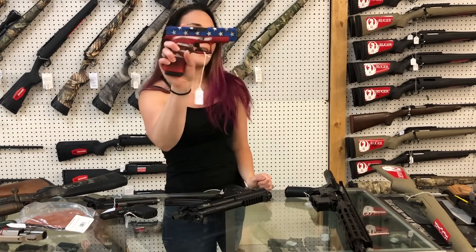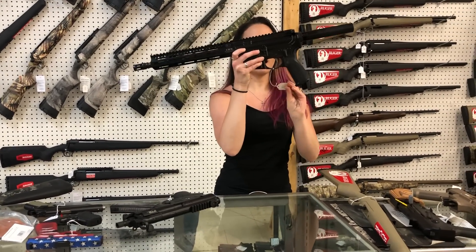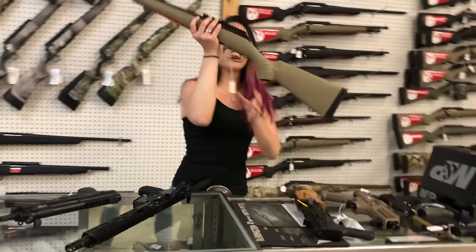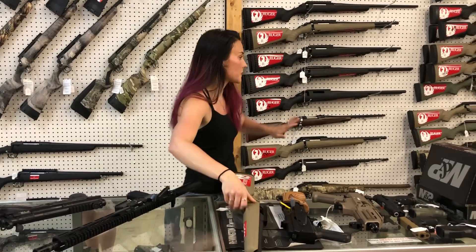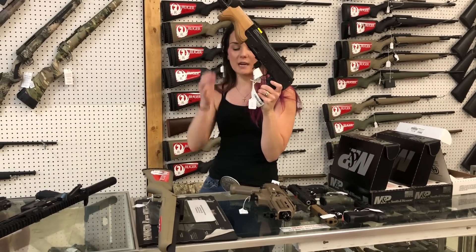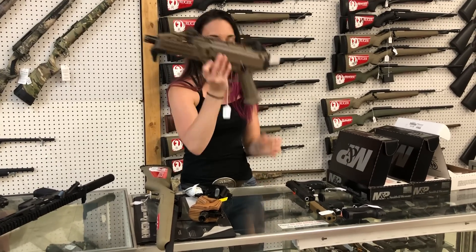Glock Model 48 in the American flag Cerakote — can't say her price, but definitely call in on that one. Bravo Company Recce 5.56 — $1,450. Ruger Ranch in 7.62x39 — $500. Century Arms Micro Dracos are back in — $860 in 7.62x39. CZ Scorpion 9mm in the Flat Dark Earth — $735.